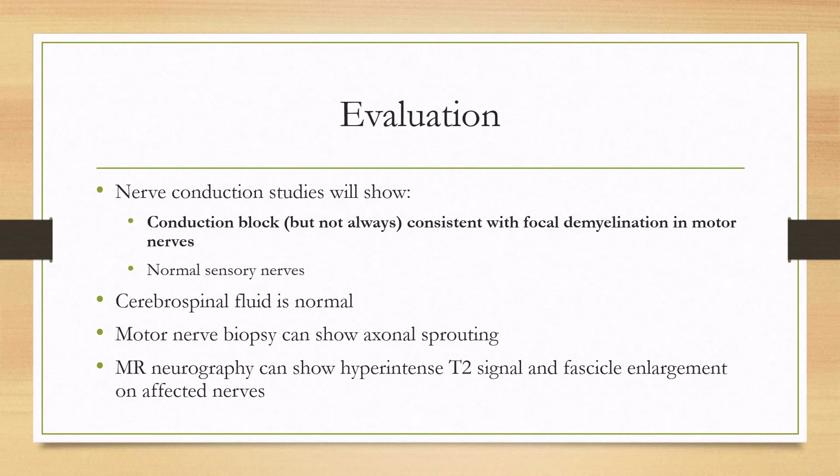For evaluation, nerve conduction studies will show conduction block consistent with focal demyelination in motor nerves. Note that this finding is not always seen, and there is multifocal motor neuropathy without conduction block. The sensory nerves and CSF are going to be normal. A motor nerve biopsy can show axonal sprouting, and MR neurography can show hyper-intense T2 signal and fascicle enlargement on the affected nerves.